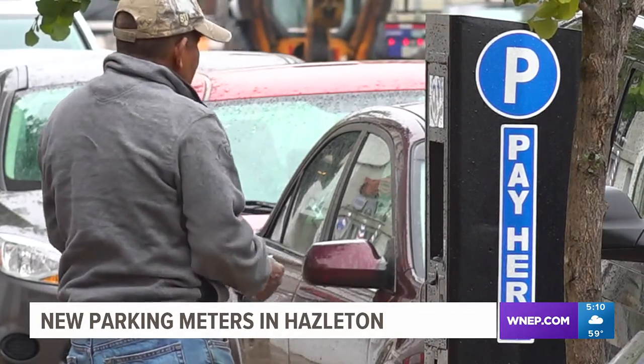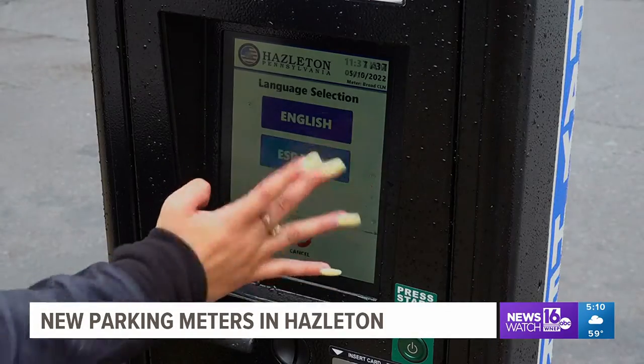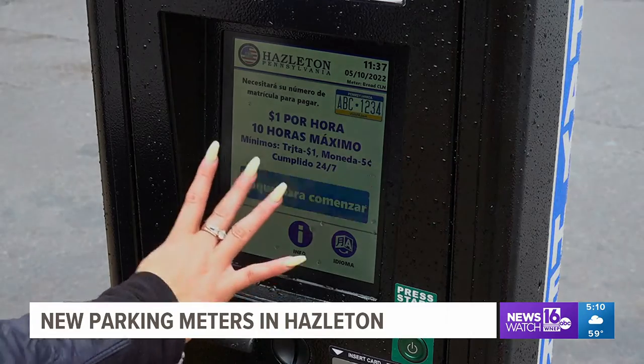We thought we would incur the cost up front for these kiosks, which are solar powered, and there's no electricity cost in operating these. When picking out the kiosk, Sharp wanted to ensure they were eco-friendly and accessible to everyone in Hazelton. The display is in English, but when you get into the system to park, you pick English or Spanish for the instructions.